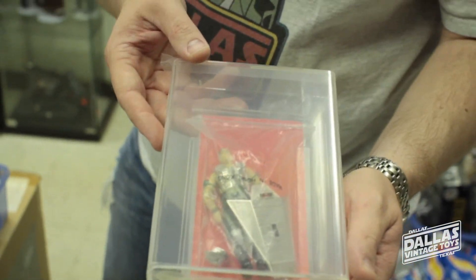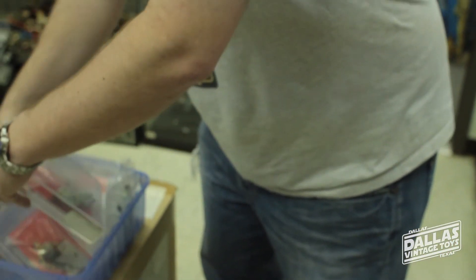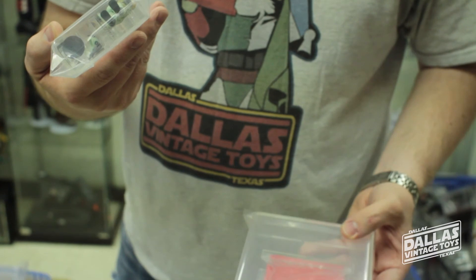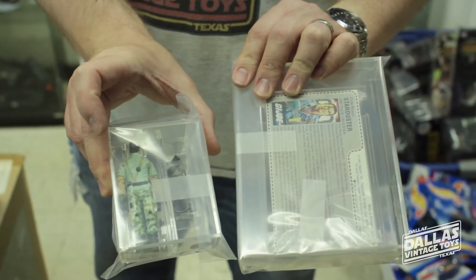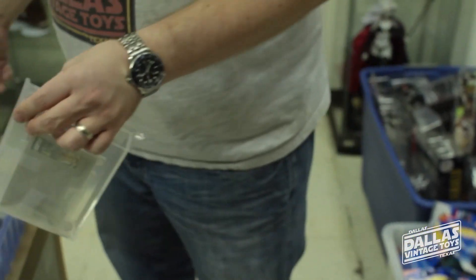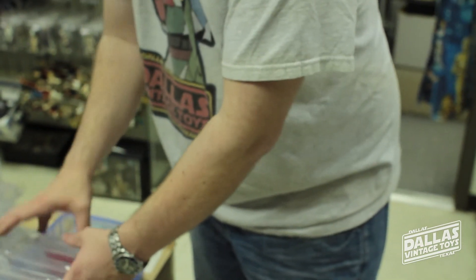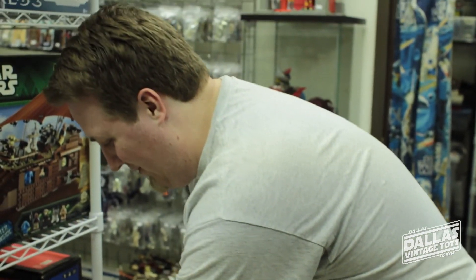Super Trooper. And we've got two Starduster figures. But unlike the Star Wars ones, these are for sale? These are for sale, yes. Because maybe later on I'll try to put together all the Joes — that could be several hundred figures. I'm already trying to conquer the Star Wars, so.